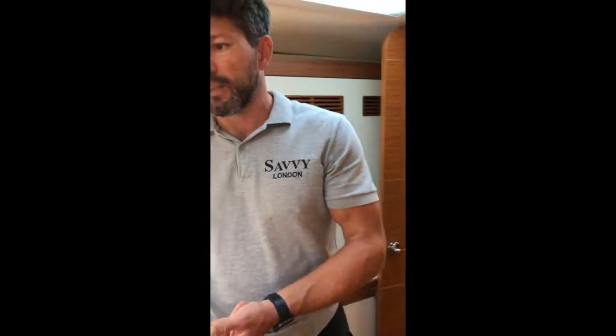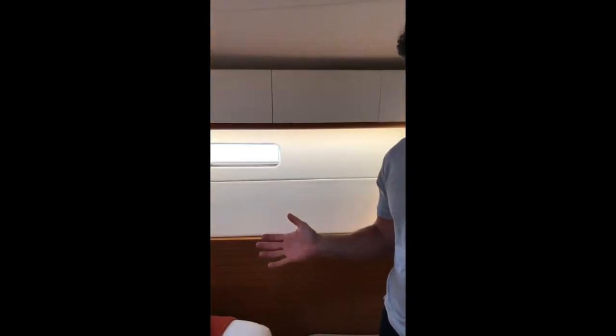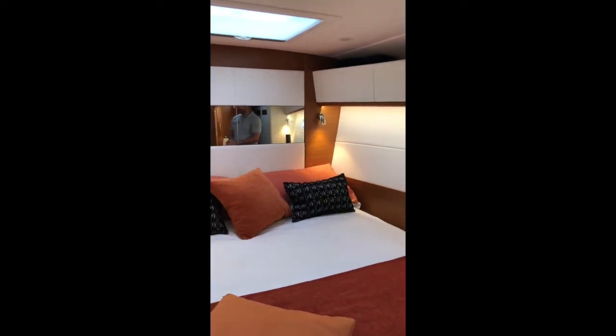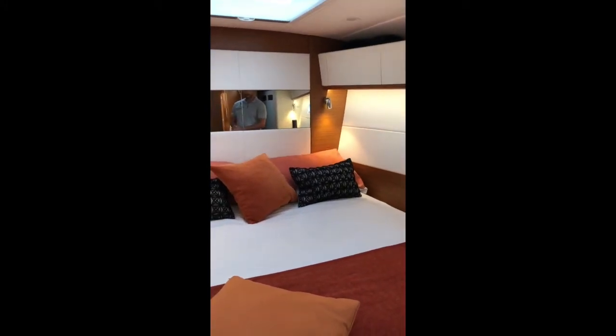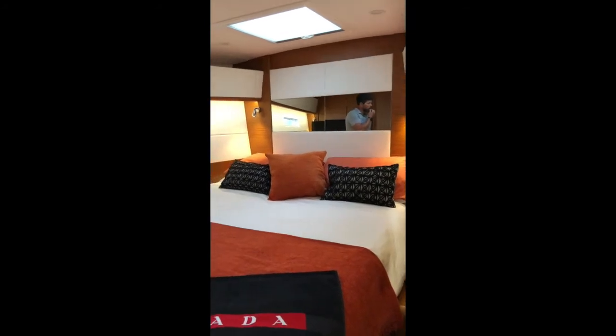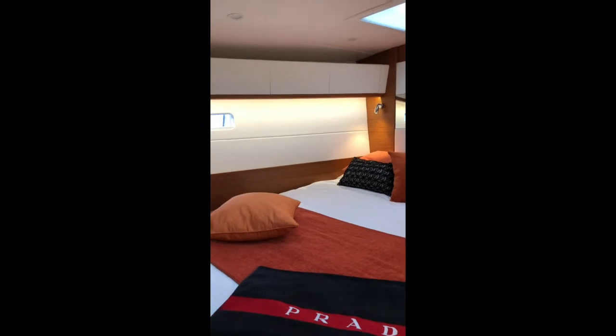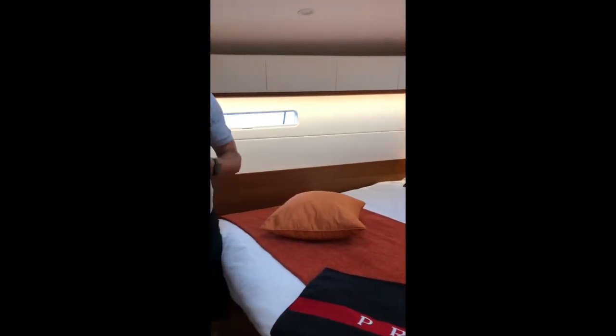Welcome to the owner's cabin. This cabin is forward and has a nice big king size bed — nice and airy, with nice views out over the bays when you're anchored from the port lights. What really strikes me about this boat is that it's really efficient as far as the storage, and yet there is quite a lot of storage space on board.